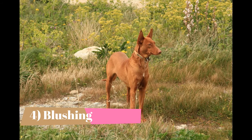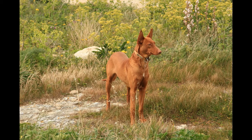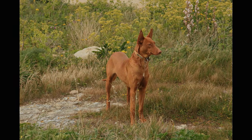Blushing. Pharaoh Hounds blush when they are excited. Their little noses and ears turn rosy reddish pink. It has something to do with the pigment in their bodies — they don't have a single bit of black pigment, not even in their toenails.